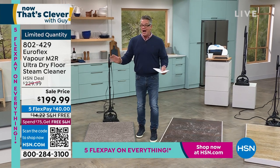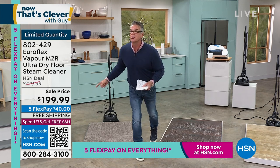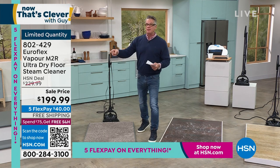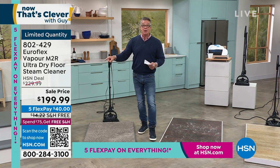It comes with all kinds of great attachments. It is free shipping today. We marked it down from $229 — we dropped it $30. And we're doing free shipping. And because it's five FlexPay on everything, it'll only cost you $40 to get it home. We sold it out at $229, and we're bringing it back at a discount price.